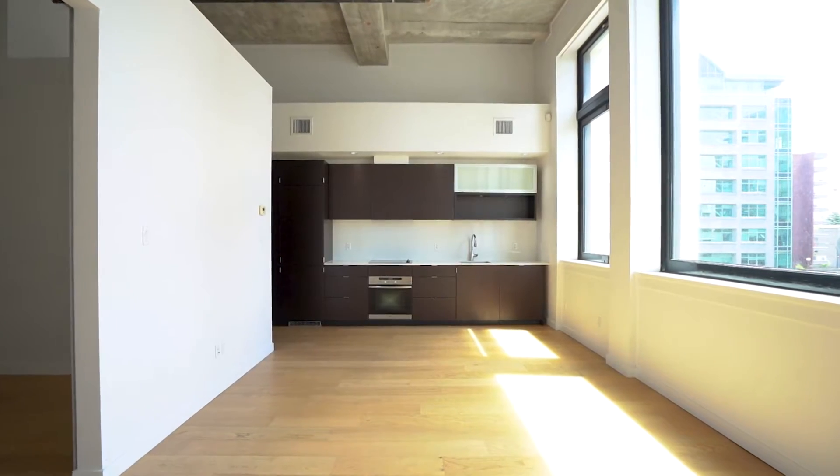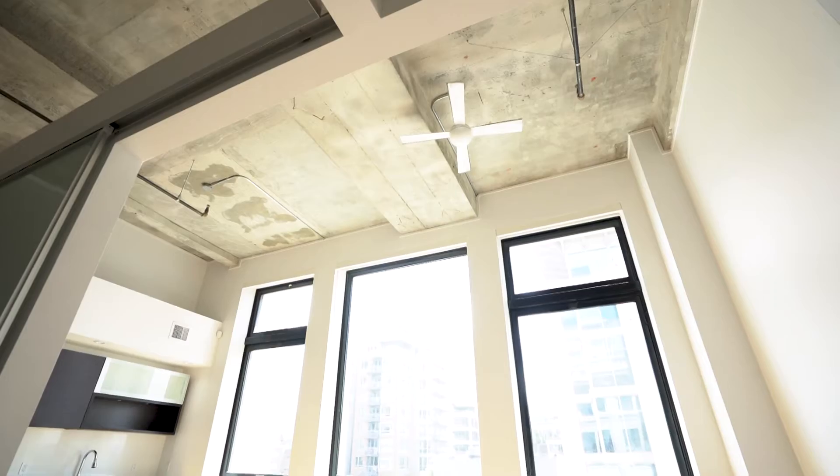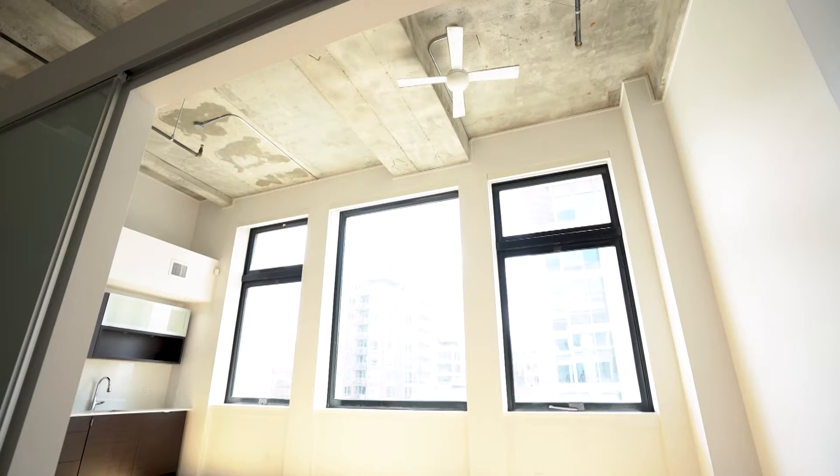This bright and spacious suite features a contemporary design, 700 square feet of living space, 14-foot ceilings and restored over-height windows.